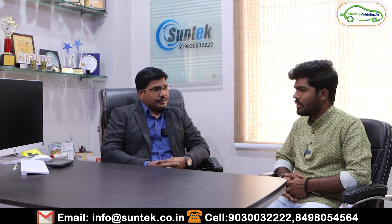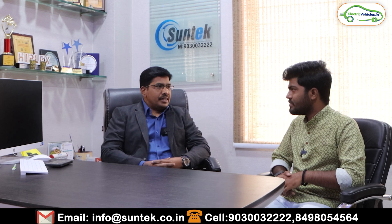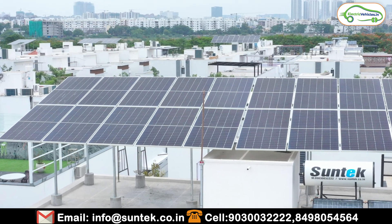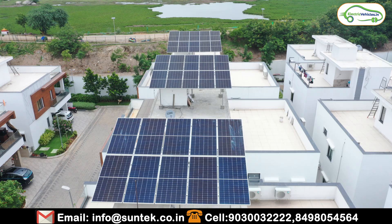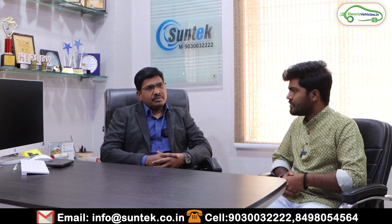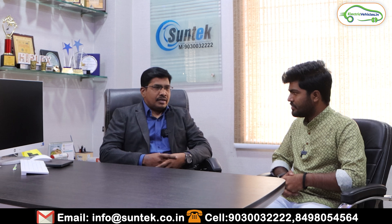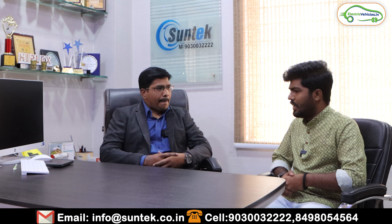In which sectors are you offering solar services and what packages and products do you have? Currently in solar, we are majorly dealing with solar rooftop and ground-mount systems — mainly on-grid systems. Earlier we used to supply off-grid systems as well, but today there are almost zero power cuts in the market, so people are not opting for off-grid systems because they require battery maintenance and battery replacement every five years or so. Most clients are now asking for on-grid systems.